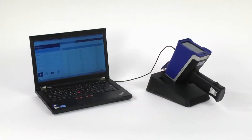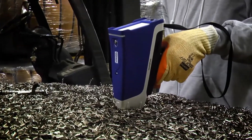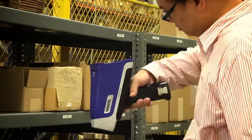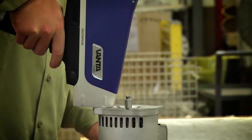A customer could have four or five Vantas, and they'd like to configure all of them in a similar way. In addition to having one setup go to many analyzers, you can put different setups on the same analyzer. If you're an inspection company, you can make one setup for one customer, and if your other customer wants the data to look a little different, you can set up another one for them.